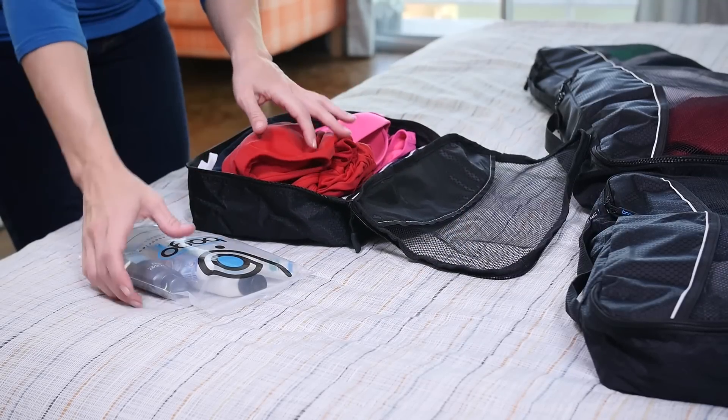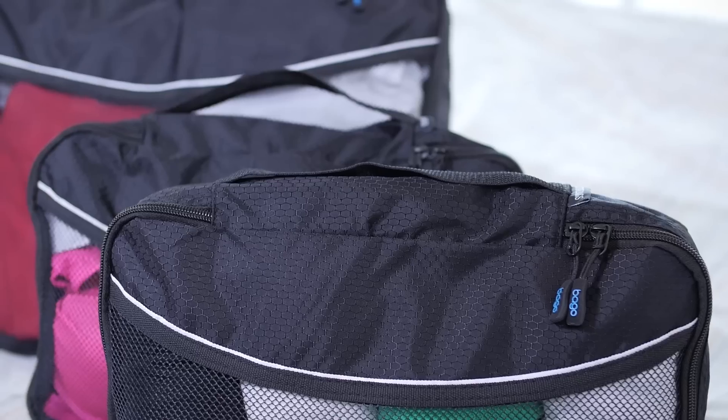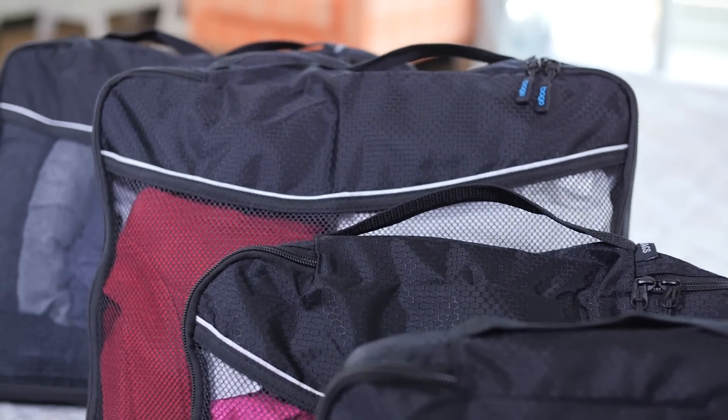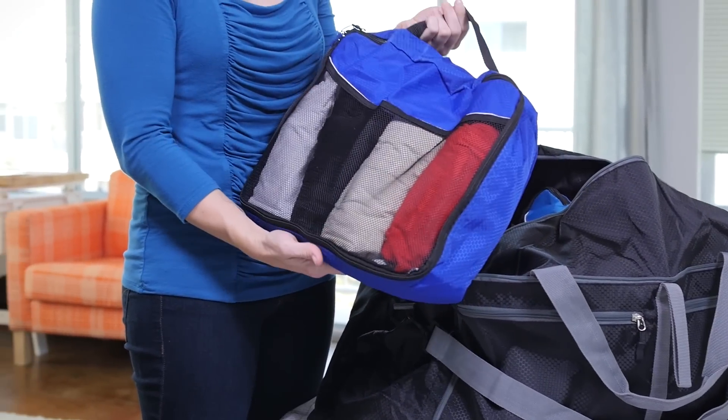Organize and categorize your clothes and other items according to destination, type, and individual. Pack in whatever way fits your traveling needs. You can pack your shirts in a small cube, pants in a large one. How about a cube with things just to take on board in a flight or for a long layover?